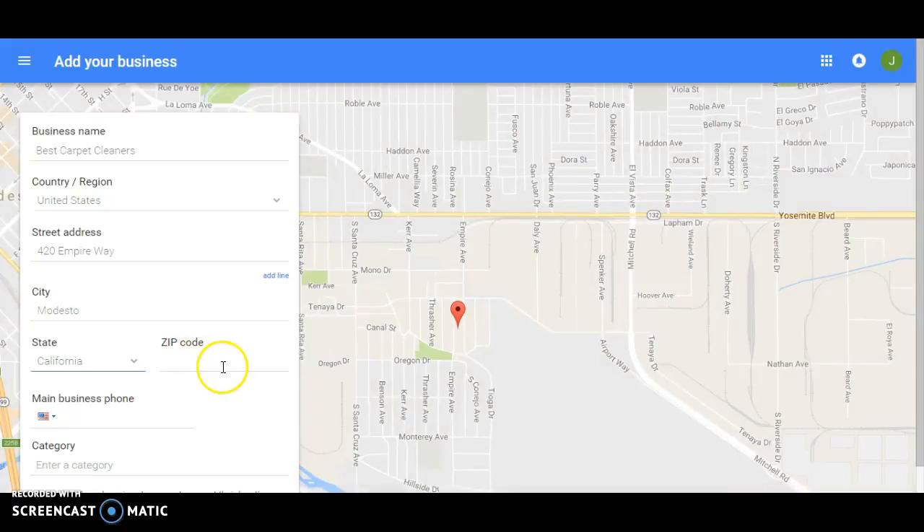Put in your information exactly the way it is listed on any mail you receive. For example, if you have an office and it says 'Suite 39,' you want to match that to however the mail comes — change it to 'Number 39' or however it's displayed in Google Maps.